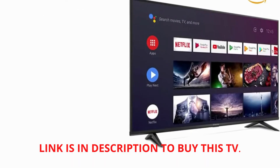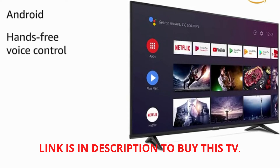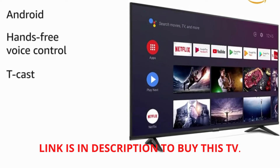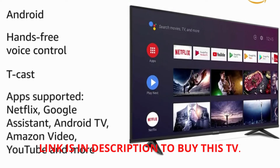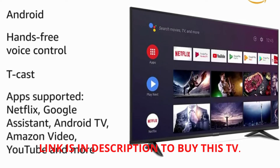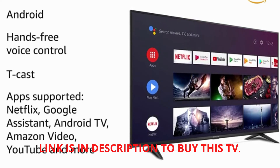The iFalcon 4K TV runs on Android and has built-in smart features like hands-free voice control and T-Cast that offer a high level of comfort. It also supports all popular entertainment applications like Netflix, Google Assistant, Android TV, Amazon Video, YouTube, and more.